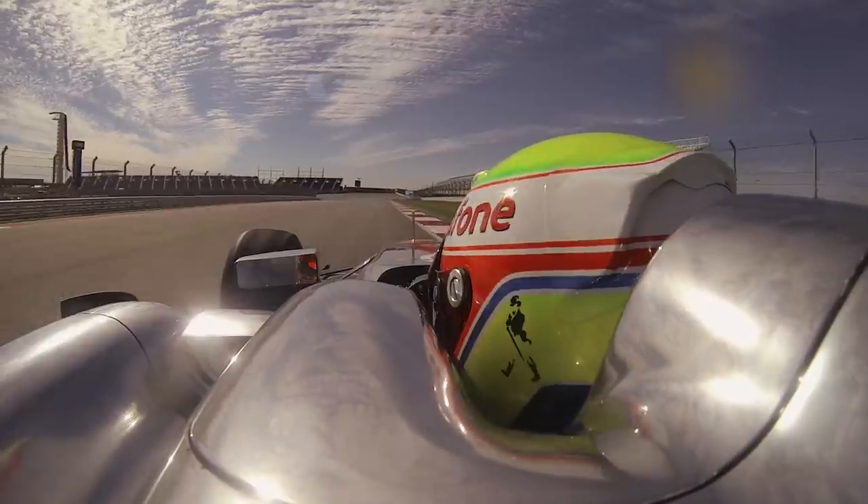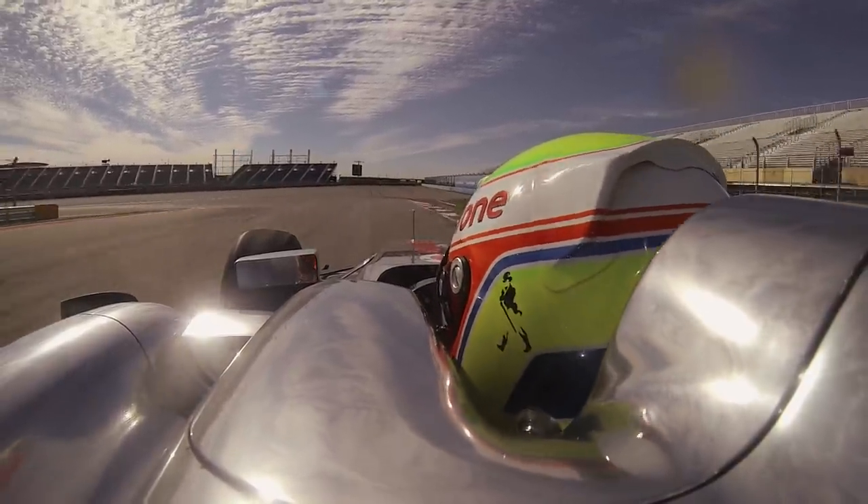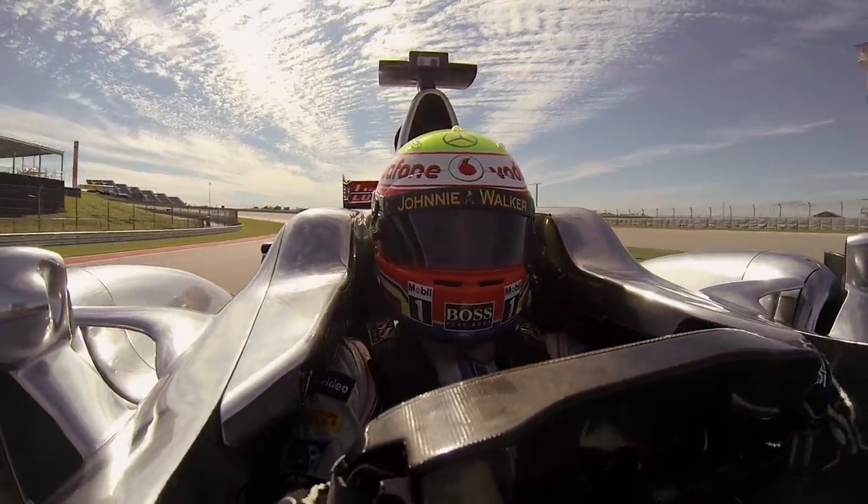Tell me the difference — how close is the simulator to reality? It's very accurate. The track maps, the models we use are extremely similar. The gradients, the corners are very accurate. In terms of learning tracks, it's a fantastic tool.